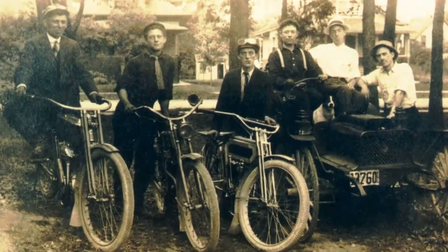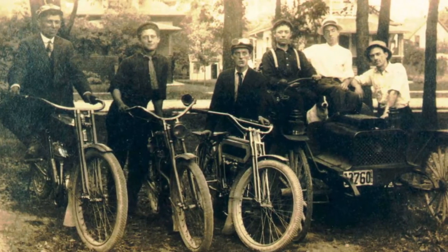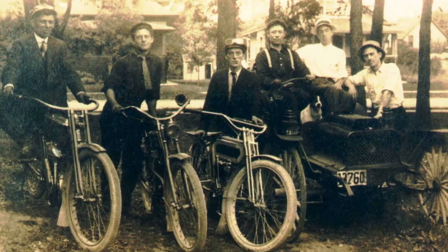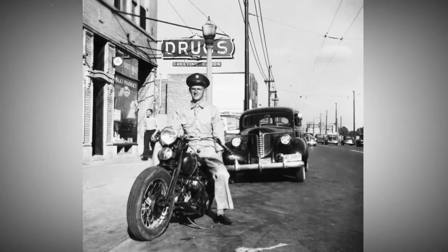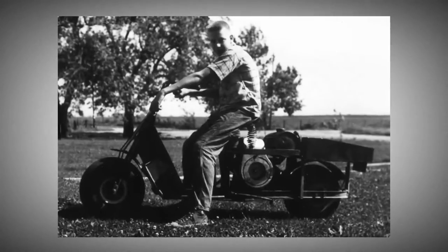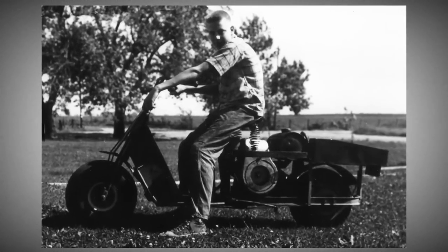I came from a motorcycle family. My grandfather was a board track racer in Washington, D.C. in 1918, 1920. My father had Harleys in the 30s. I just grew up around two wheels, so I just loved them. My biggest influence was a man named Buckminster Fuller.